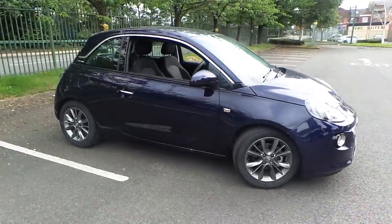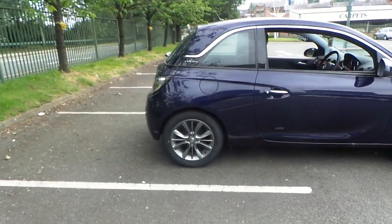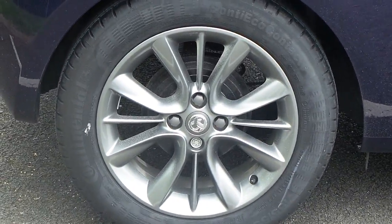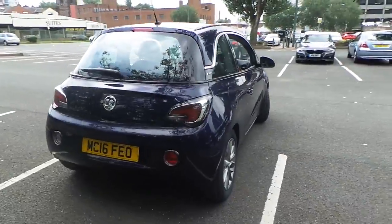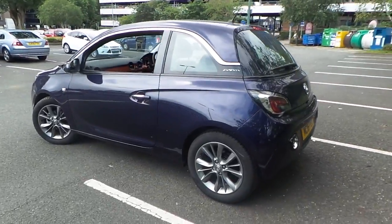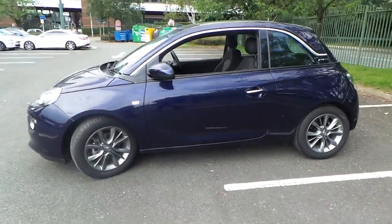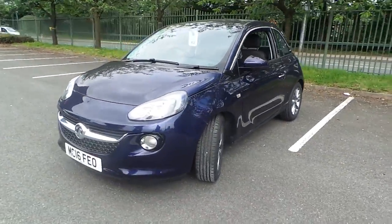It's got detailing around the vehicle, alloy wheels, and it's got daytime running lamps.